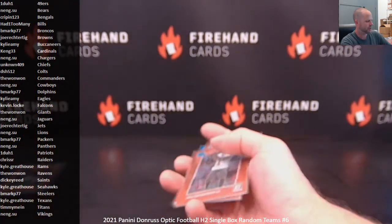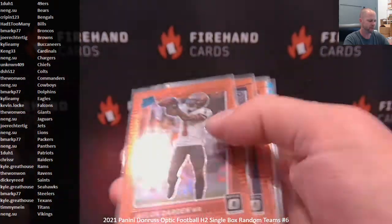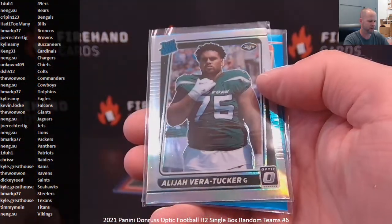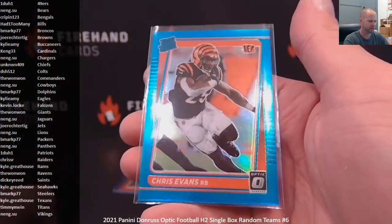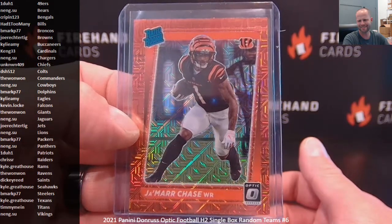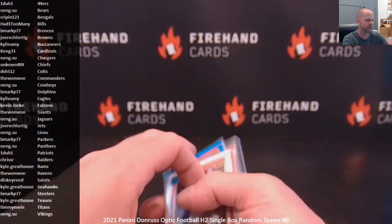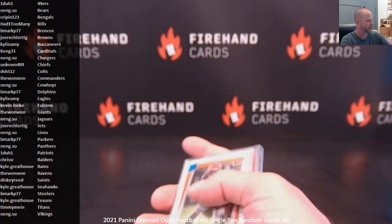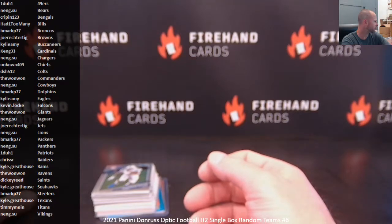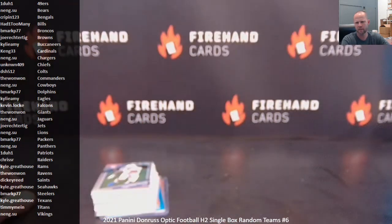Here's what we did get: a base rookie of Jamar Chase, the red mojos — Jalen Darden, Caleb Farley, Elijah Mitchell — a holo Elijah Veritaker, the $2.99 Chris Evans, and that red mojo Jamar Chase. We'll try it again — I'm sure we'll try it again tomorrow. We'll get that NT filled up for you guys. Thanks again everybody for joining, and congrats again to Kylie Amy and Kang 33 on getting in the National Treasures break. Till next time. Peace.